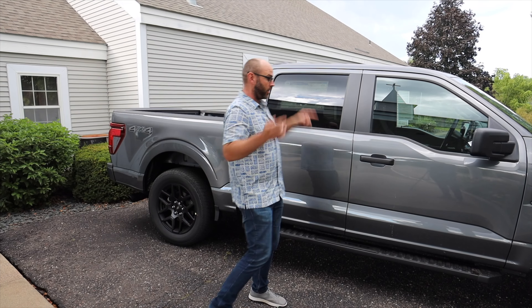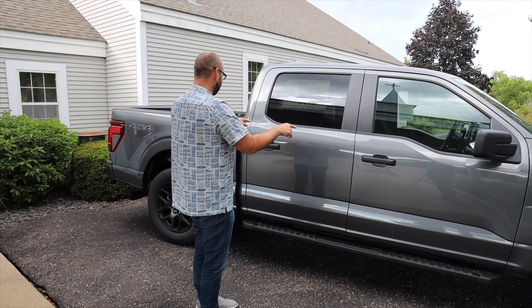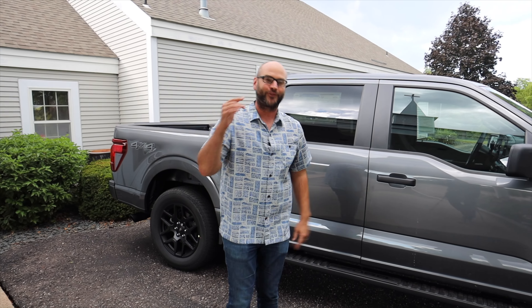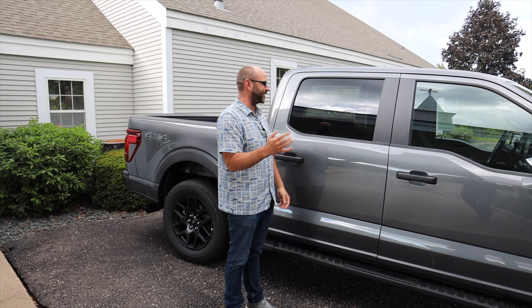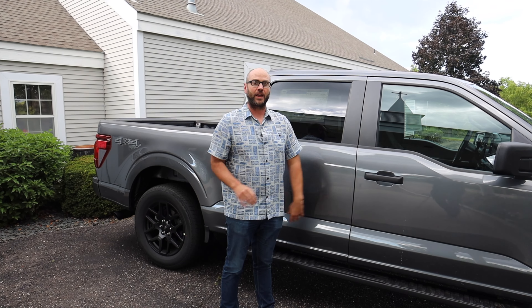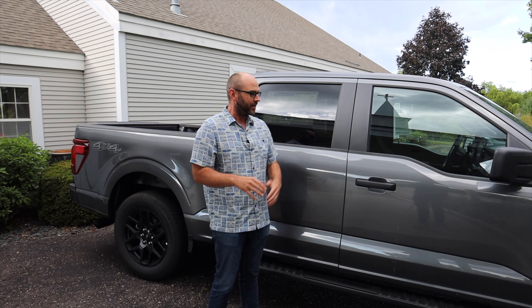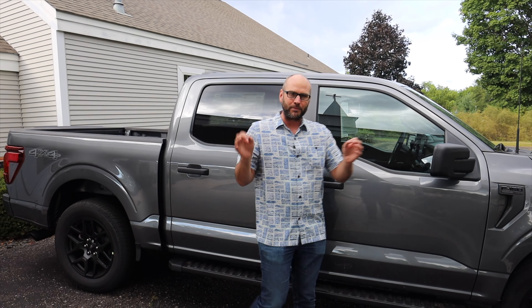Literally, this truck with the over 700 horsepower, with the crew cab, with the 4x4, could be yours for under $63,000. That is absolutely nutty. I might buy it myself. And every other truck we've been looking at is in the XL trim, and this is actually in the STX trim, so it's got a couple more options. Let's just look at the interior quick.